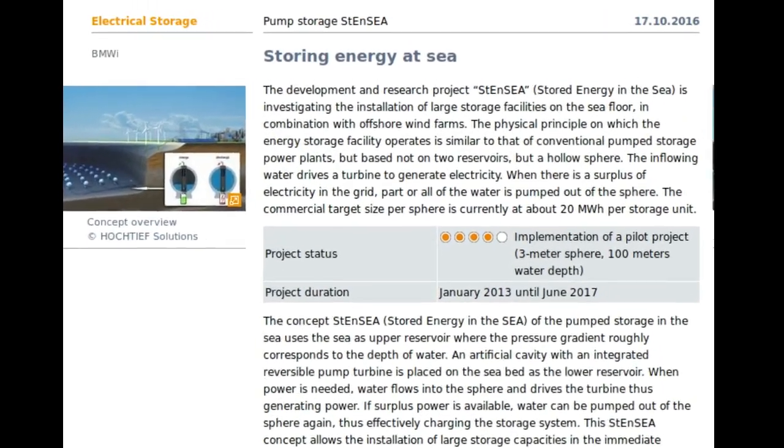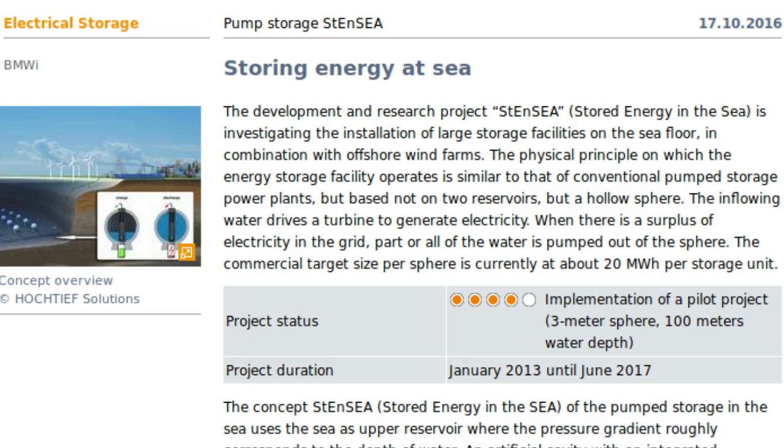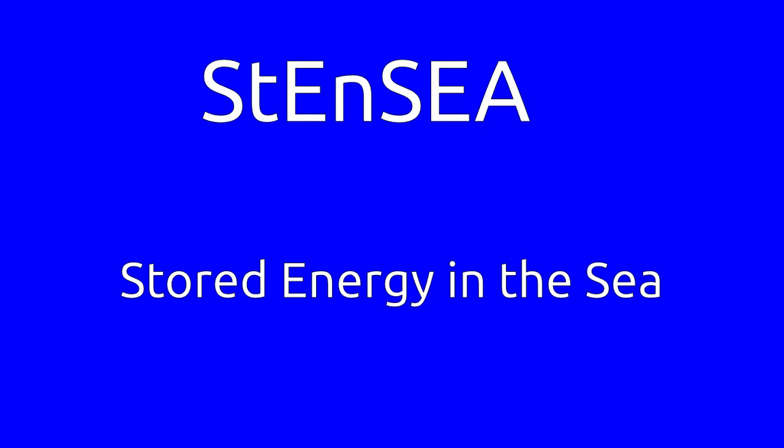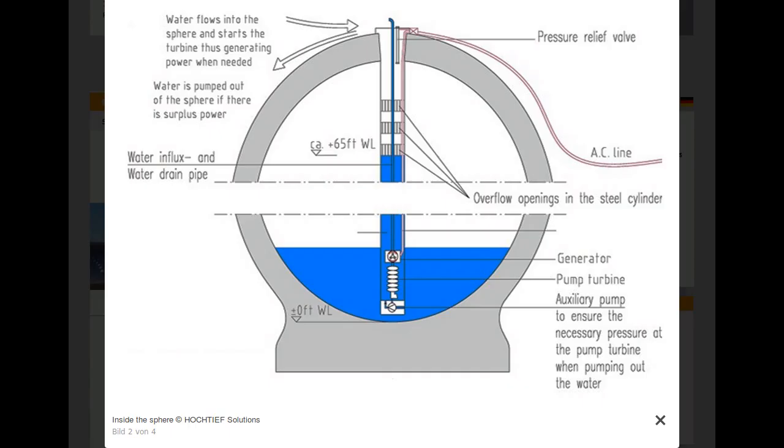Engineers in Germany are testing a promising new design for storing energy. This project is named STENOS, i.e. Stored Energy in the Sea. It involves the installation of large storage facilities on the seafloor in combination with offshore wind farms.